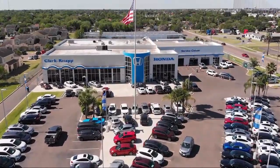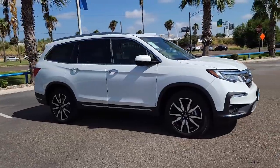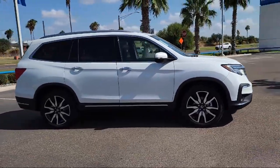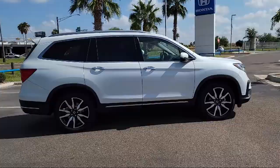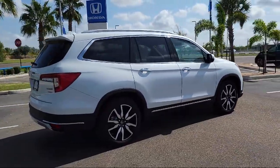Welcome to Clarkknapp Honda, and here's a look at another one of our great vehicles from our inventory. It comes equipped with Apple CarPlay and Android Auto, rear view camera, fully automatic headlights, and alloy wheels.